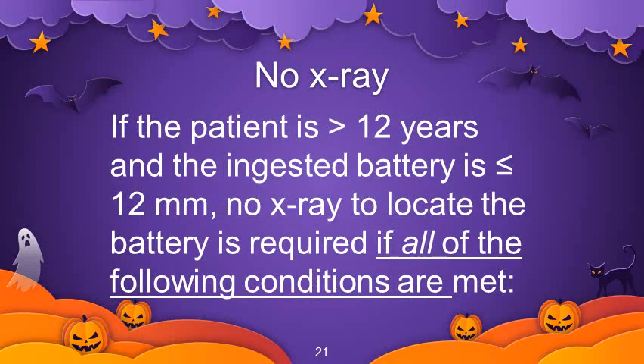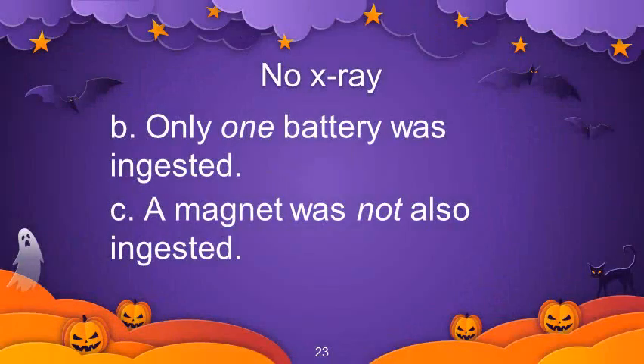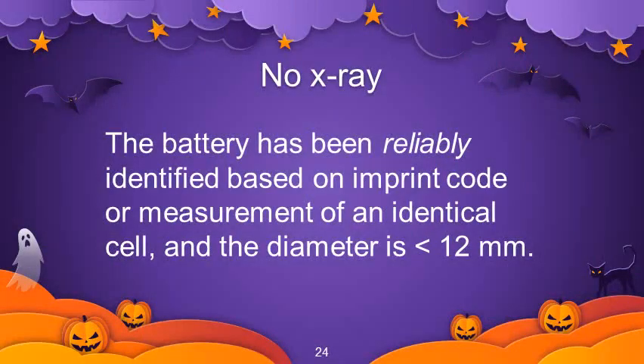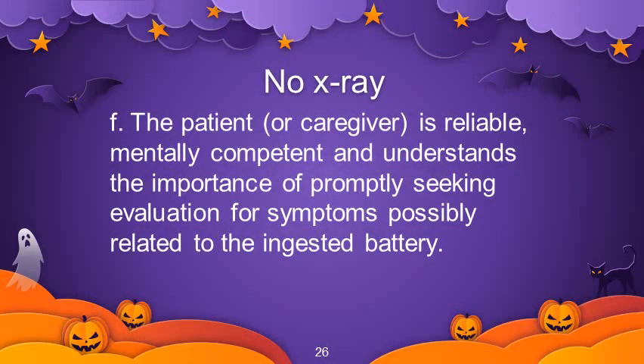When is x-ray not needed? If the patient is more than 12 years and the ingested battery is less than 12 mm, no x-ray is required if all of the following conditions are met: the patient is entirely asymptomatic since ingestion; only one battery was ingested and a magnet was not also ingested; the battery is reliably identified with diameter less than 12 mm; there is no history of prior esophageal surgery, stricture, motility disorders, or other esophageal diseases; and the patient or caregiver is reliable, mentally competent, and understands the importance of promptly seeking evaluation for related symptoms.